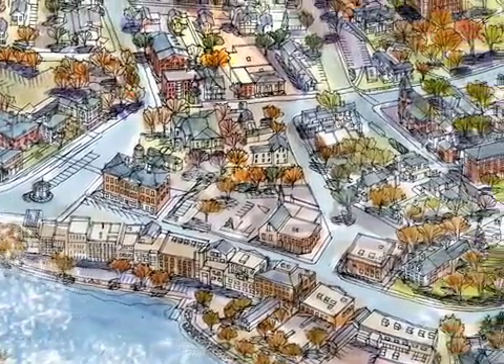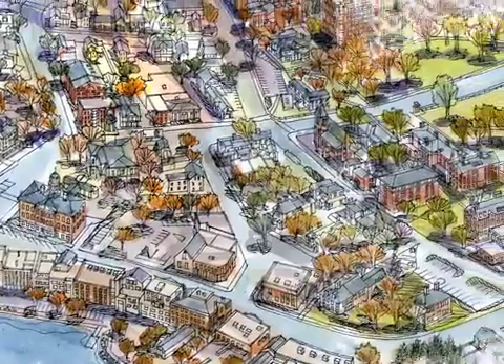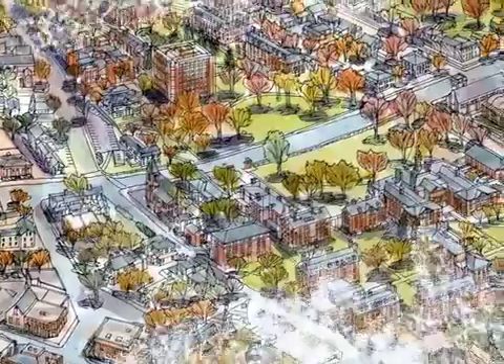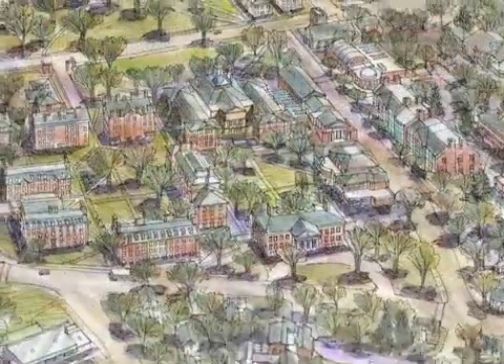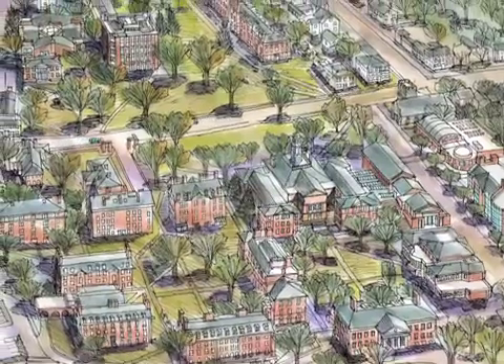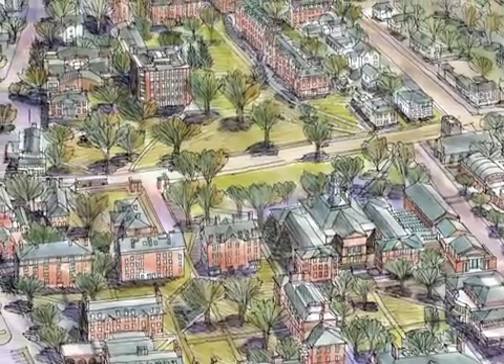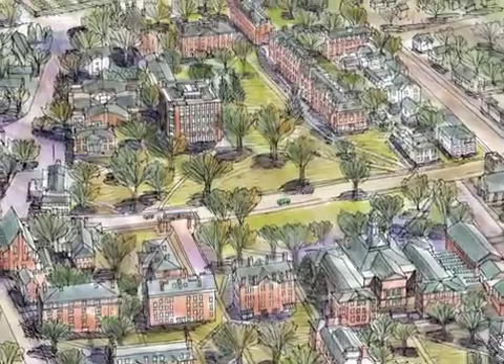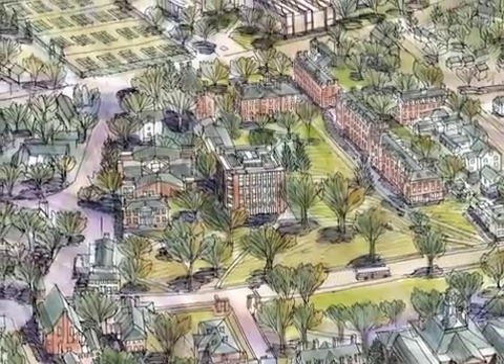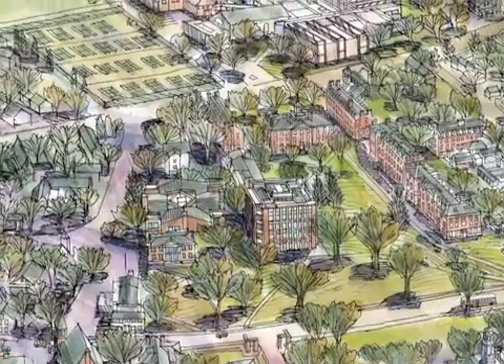At the center of this 18th century New England town, we find the campus with its brick, Georgian-styled classroom buildings. At the center of campus is the Class of 45 Library, designed by the famous American modern architect Louis Kahn.